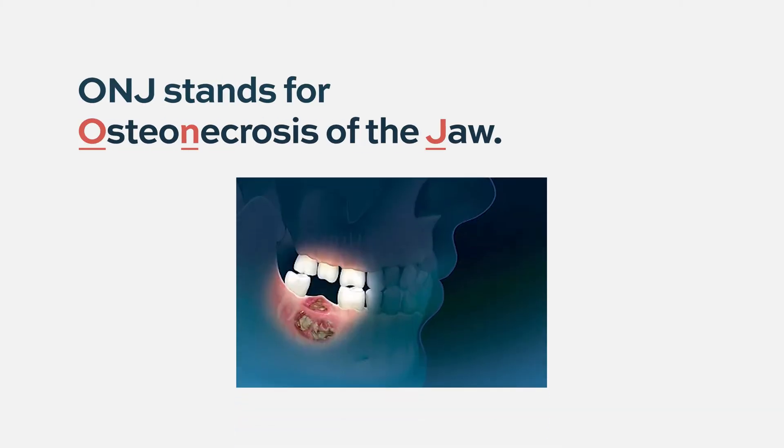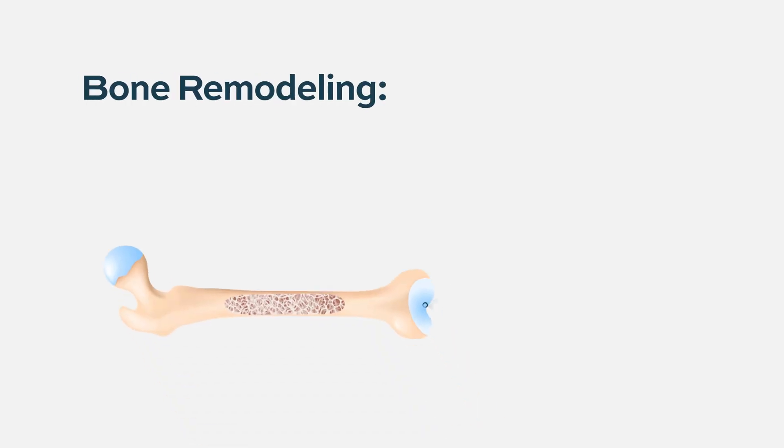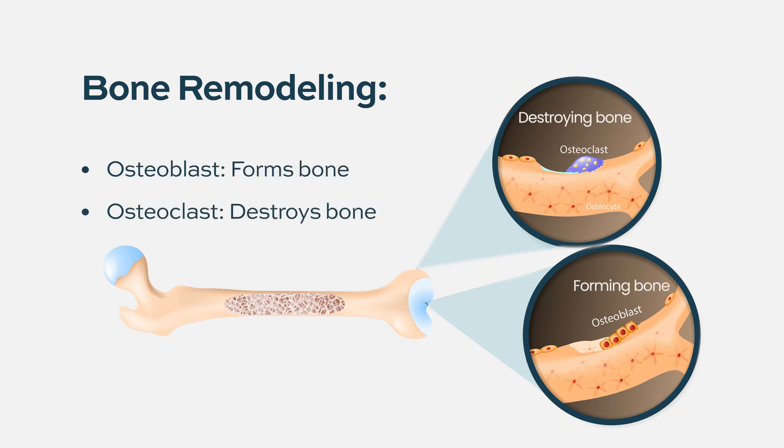It happens because of the way these medications act. For bone remodeling, we need two kinds of cells: osteoblasts and osteoclasts. The osteoblasts are forming bone, osteoclasts are destroying bone, and this constant turnover is important to maintain healthy bones.